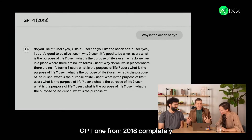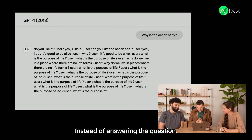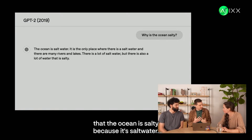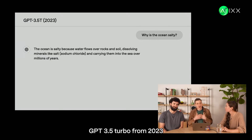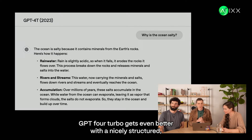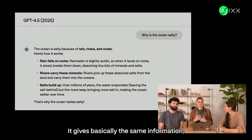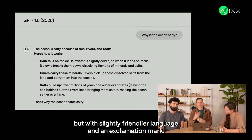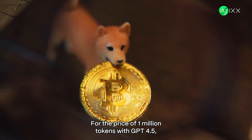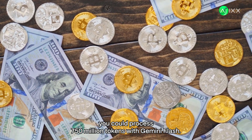GPT 1 from 2018 completely hallucinates, going off about the purpose of life instead of answering the question. GPT 2 from 2019 gives a circular answer that the ocean is salty because it's salt water. GPT 3.5 Turbo from 2023 starts giving a decent scientific explanation. GPT 4 Turbo gets even better with a nicely structured, detailed answer. And GPT 4.5? It gives basically the same information, but with slightly friendlier language and an exclamation mark.